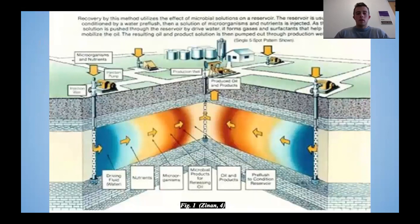This figure shows the concept behind MEOR. There are four injection wells around the producing well. These injection wells are injecting microbes into the reservoir, and given time, they will produce biosurfactants, which will lead to increased oil recovery in the producing well.